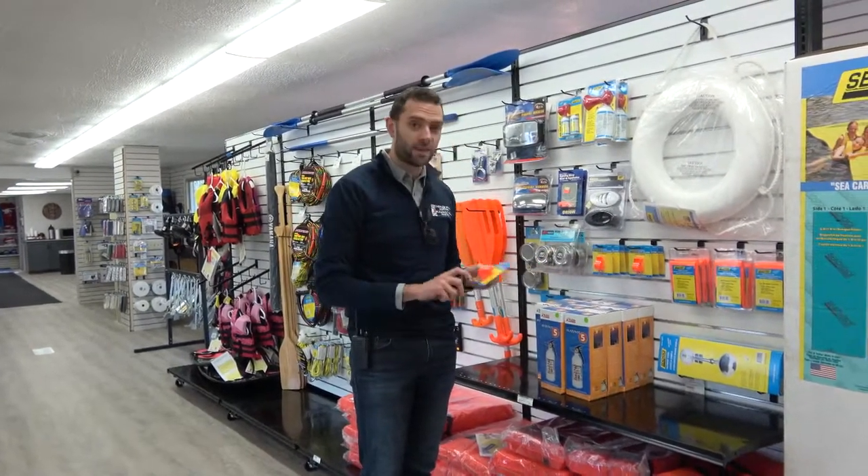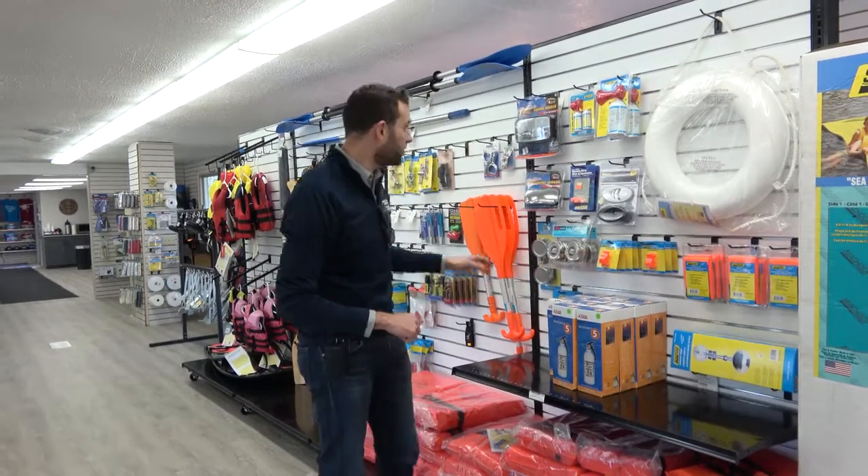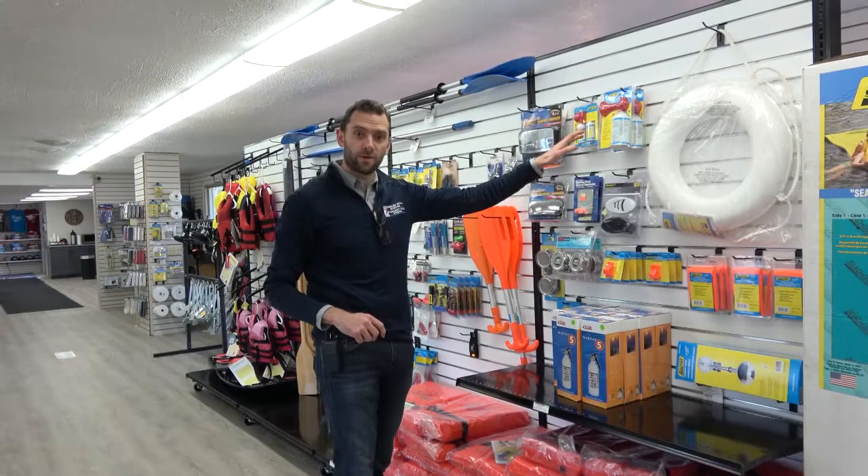You also need to have a safety whistle — this is something you can use to get the attention of other boaters if you're in distress or having engine issues. Make sure you've got a safety whistle. You can also use a horn, and we do have air horns here as well.